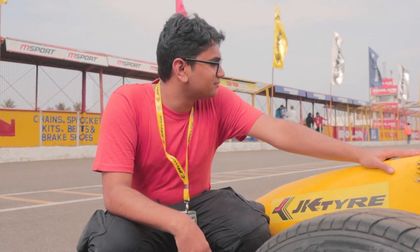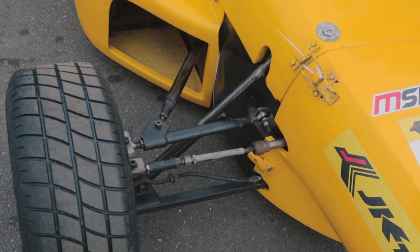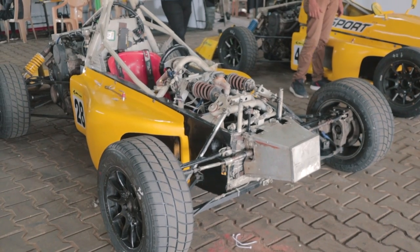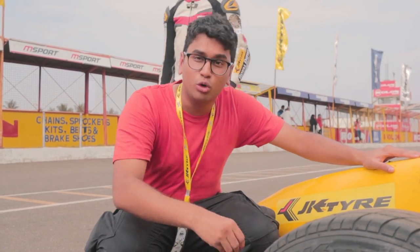There are two different classes in the LGB Formula 4 series here at JKNRC — the Pro class and the Novice class. This over here is a Pro car, and there's one way of distinguishing the two: the suspension setup. The suspension springs and everything are inboard here underneath the fiberglass shell, whereas in the Novice car it's outside and you can see the springs on the outside. Of course you have some JK tyre rubber on this which gives you good amounts of grip.